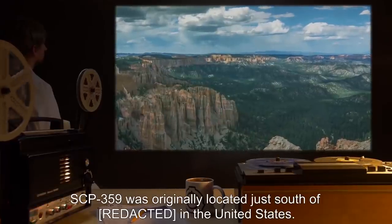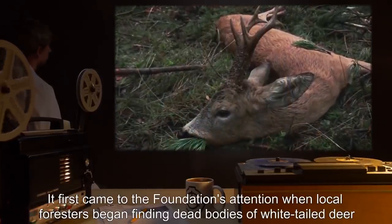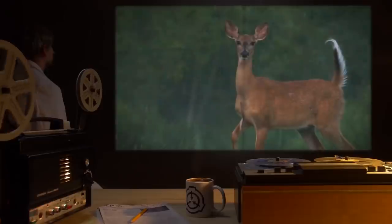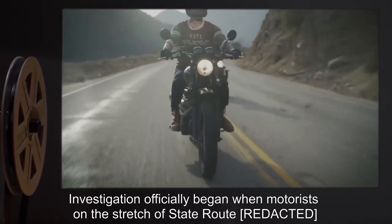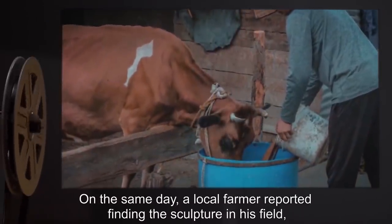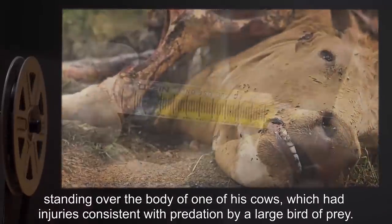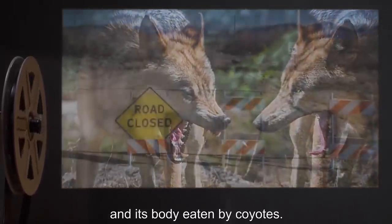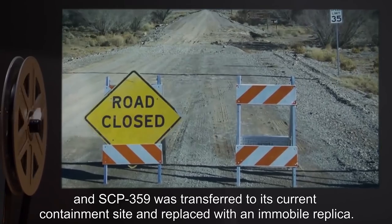SCP-359 was originally located just south of its current site in the United States. It first came to the Foundation's attention when local foresters began finding dead bodies of white-tailed deer within a 1km radius of the sculpture, which looked to have been preyed upon. Investigation officially began when motorists reported that the hawk was not on top of the arch, and a local farmer reported finding the sculpture in his field, standing over the body of one of his cows with injuries consistent with predation by a large bird of prey. The farmer was administered a Class A amnestic, the route was closed for repairs, and SCP-359 was transferred to its current containment site and replaced with an immobile replica.